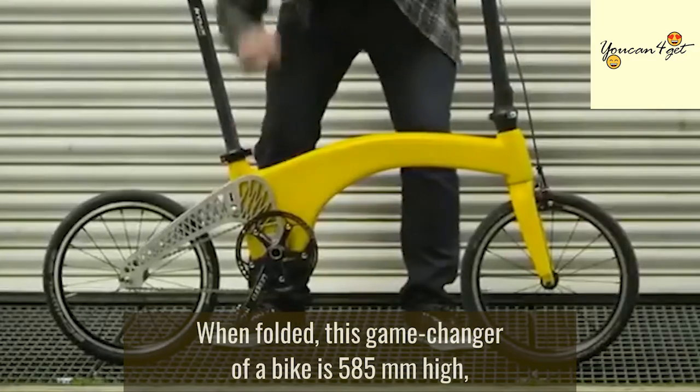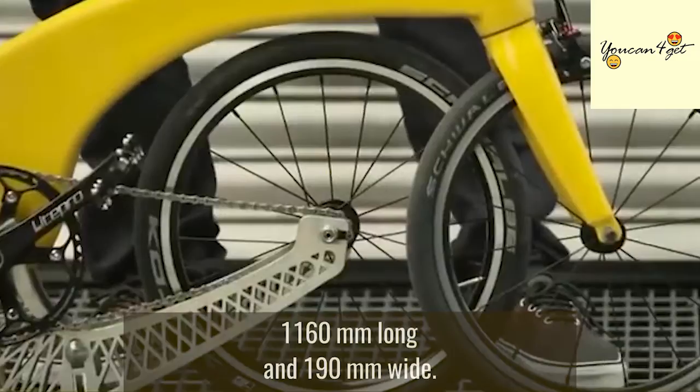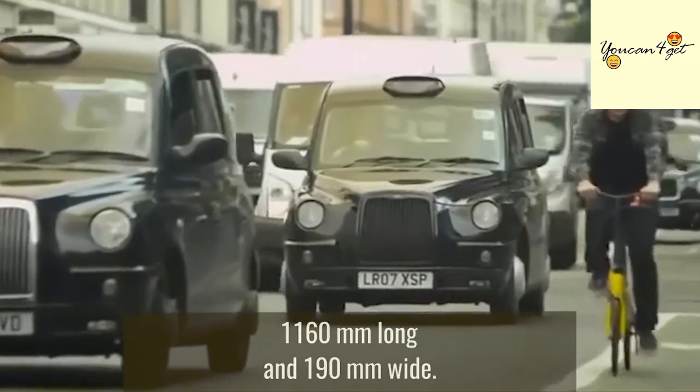When folded, this game-changer of a bike is 585 millimeters high, 1160 millimeters long, and 190 millimeters wide.